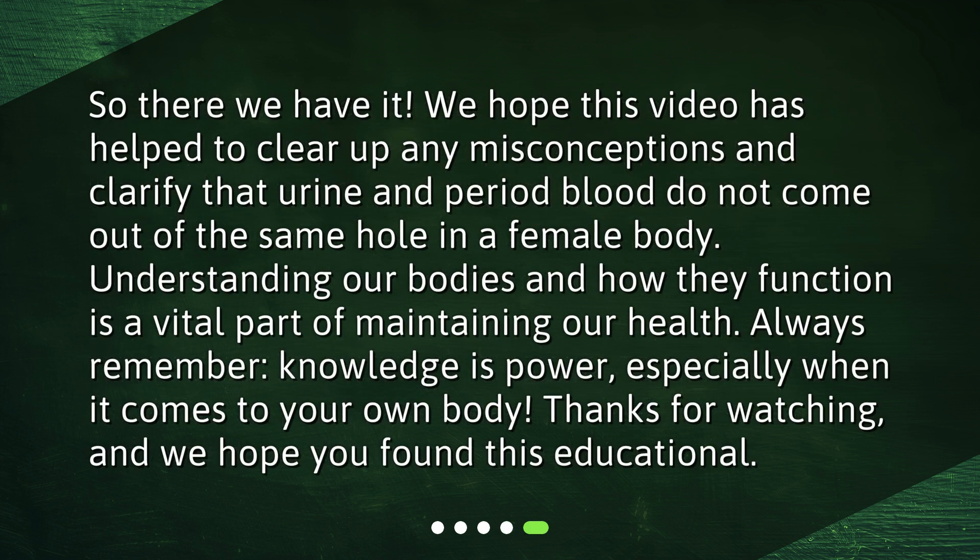So there we have it. We hope this video has helped to clear up any misconceptions and clarify that urine and period blood do not come out of the same hole in a female body. Understanding our bodies and how they function is a vital part of maintaining our health. Always remember, knowledge is power, especially when it comes to your own body. Thanks for watching, and we hope you found this educational.